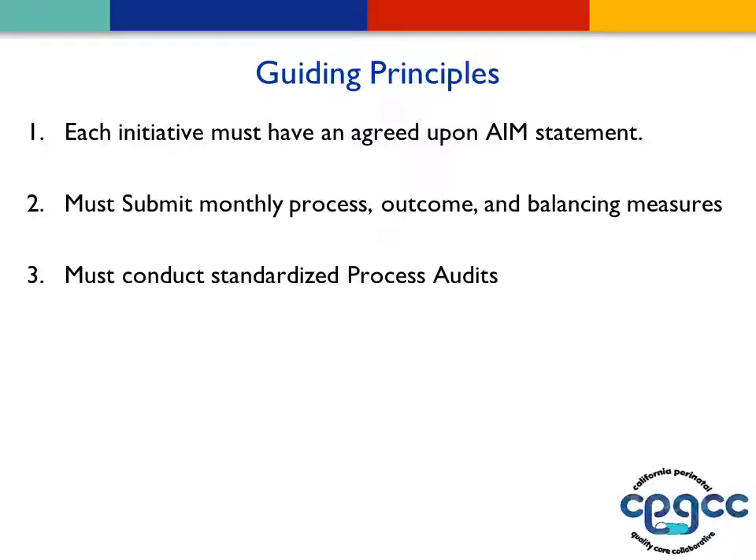There's a set of monthly process, outcome, and balancing measures that everybody must submit, with some optional ones as well. The third guiding principle is that you must conduct and report on standardized process audits. It sounds like a lot, but if you really think about what quality improvement is — if you're not doing these things, you're really not doing quality improvement. At least that's our feeling.